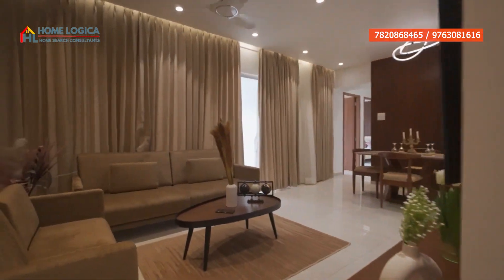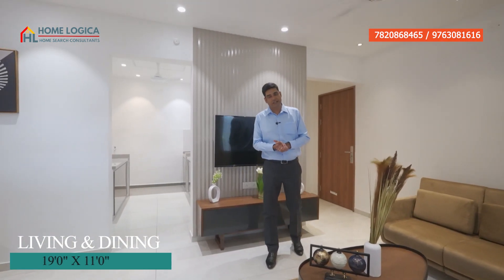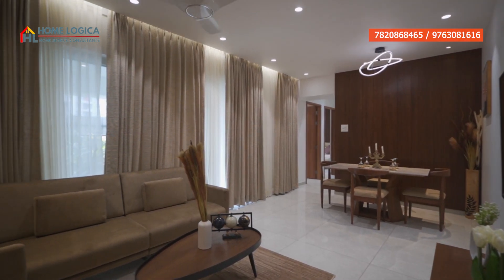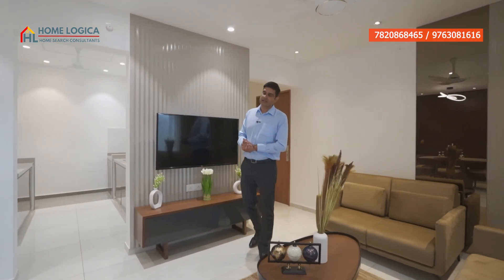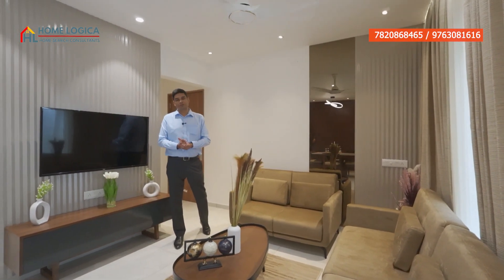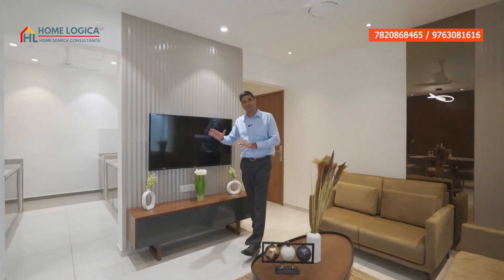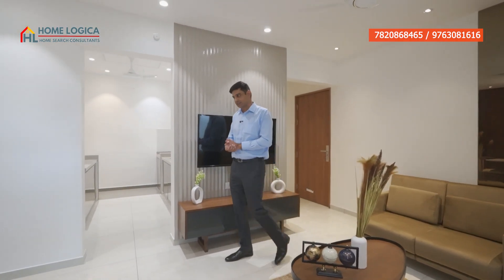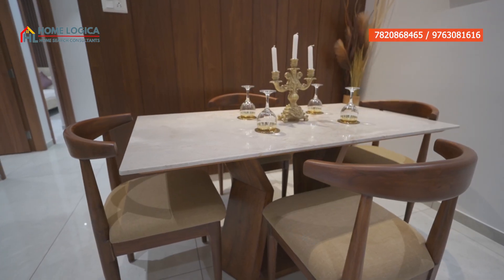Here comes our living and dining area. Its size is 19 by 11 feet. If we look at the layout, it is a rectangular shape with large-size tiles giving a premium look. You can provision an L-shape sofa, a center table, and a TV unit on the front wall where you can put a large LED. This is our dedicated dining area where you can provision a 4 to 6 seater dining table.